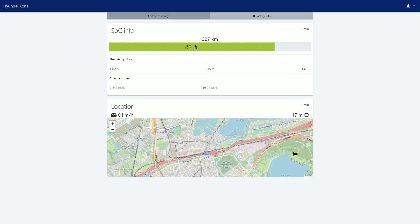Right here you can see the interface of the app while the car is charging. The main difference from the non-charging interface is that you can see what I called the electricity flow — how fast the car is charging. So it's charging at 230 volts with 13 amps, which means it's getting 3 kilowatts. Based on that number, I can calculate how long the charge time is to 90% and to 100%.